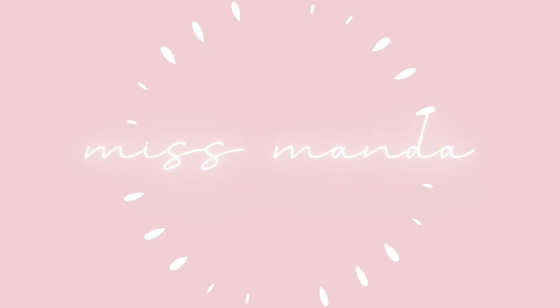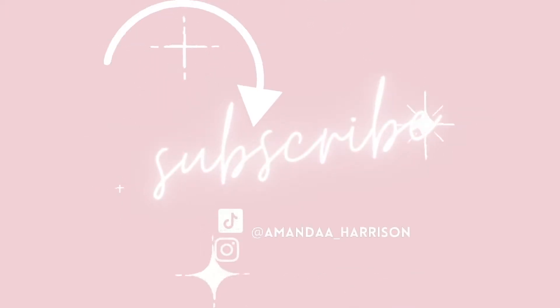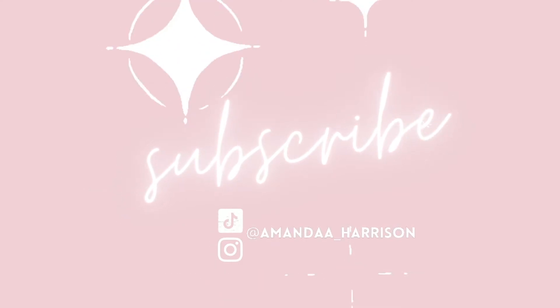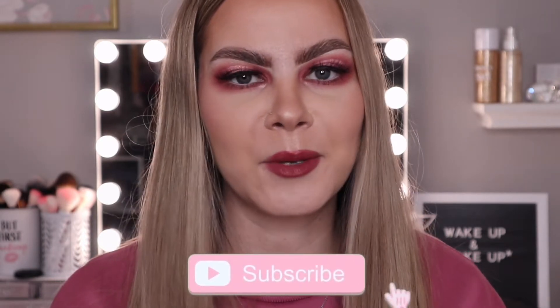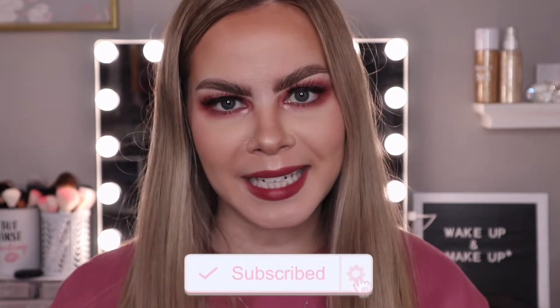Make sure you keep on watching. Before we get started, as always, make sure you are subscribed to my channel and click the bell notifications so you never miss a future upload. So let's go ahead and dig into the box. The theme of the month is Be My Glamentine, and on the back of the card you have all the products listed as well as their retail values. We will go over all of that as we go through each product and tally up the total value at the end.